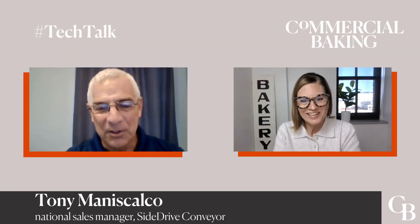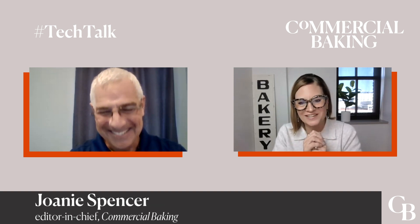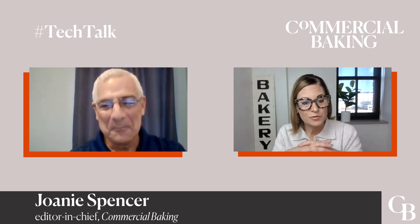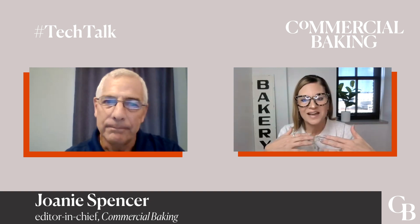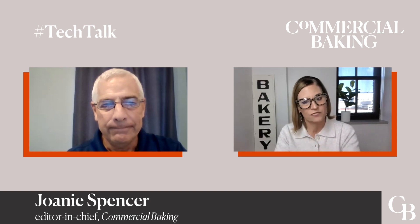In this Tech Talk, I am speaking with Tony Maniscalco, National Sales Manager for Side Drive Conveyors, and we are discussing the ways that automation can help improve productivity and sanitation for manual tray handling. What are the signs that a bakery is ready to automate their tray and rack system? What should they be looking out for?